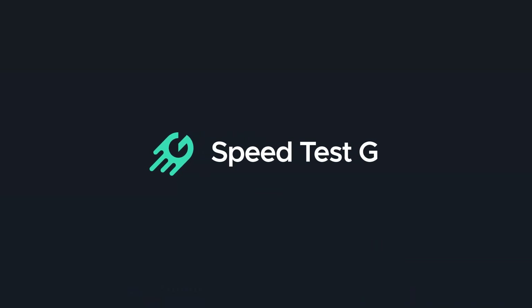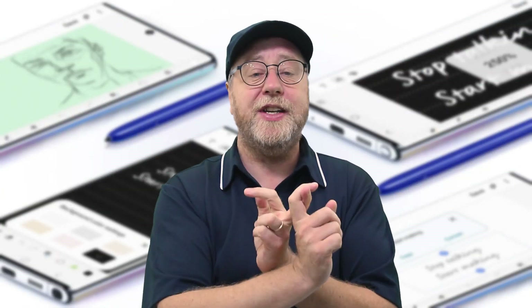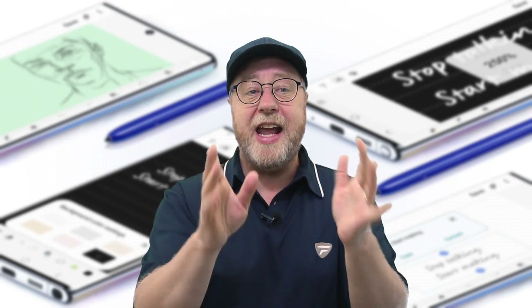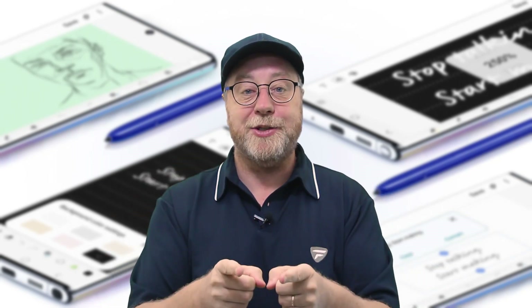That's it! My name is Gary Sims, this is Speed Test G. I really do hope you enjoyed this video. If you did, please give it a thumbs up, don't forget to like, subscribe, and share this video on social media. Also, don't forget we have a Twitter account at speedtestg. I'll see you in the next one.